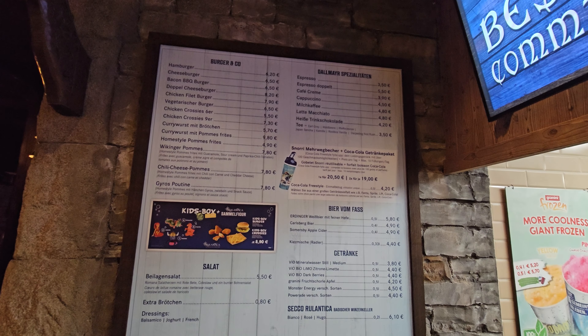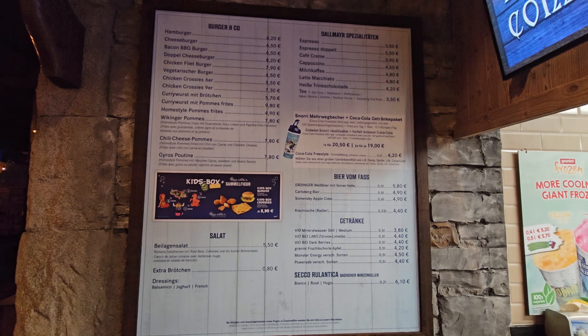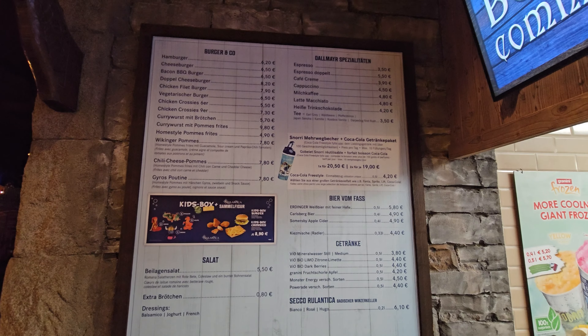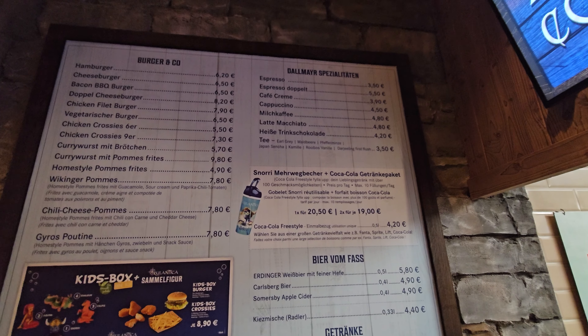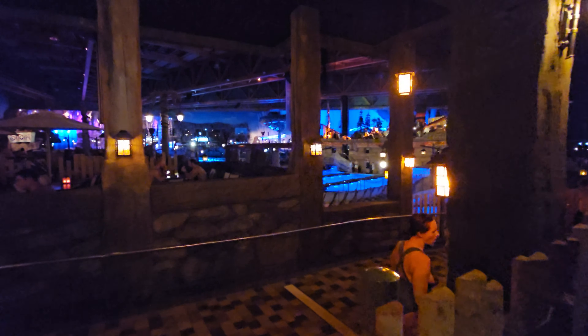Thought I'd show you the menu — you've got lots of burgers here. A burger is 6.20 euros and fries are 4.90 euros — not too bad, works out about £8. You've got chicken nuggets or chicken strips on there as well. You've got milkshakes, cappuccinos, espressos — there's lots in there. If you do want an alcoholic drink, I'll recommend going to the cocktail bar later in the vlog because I'm going to head down there and grab a cocktail.